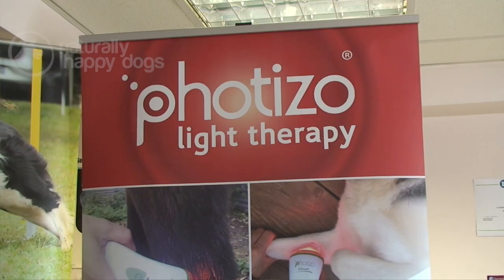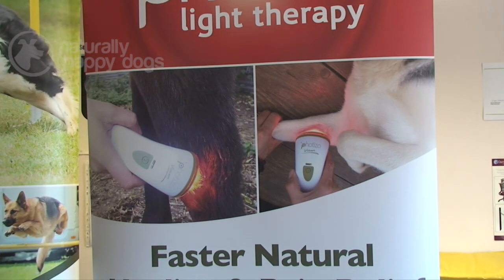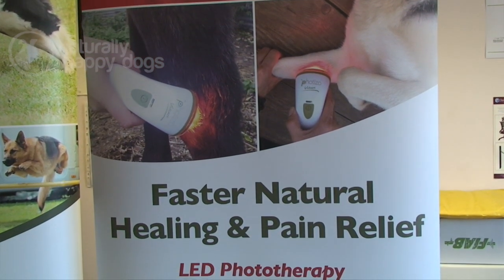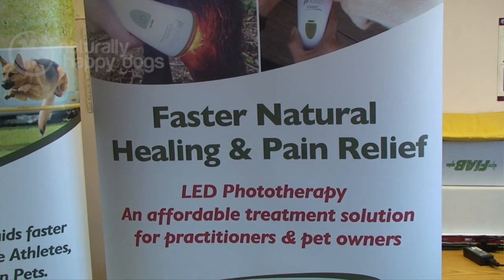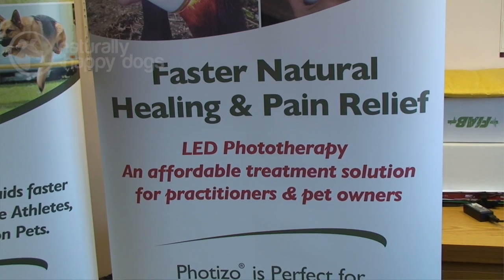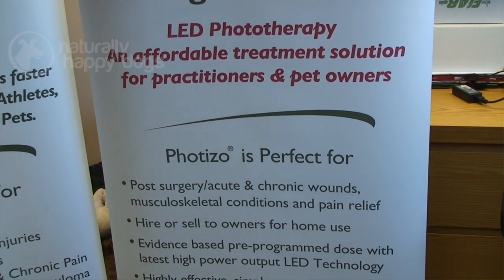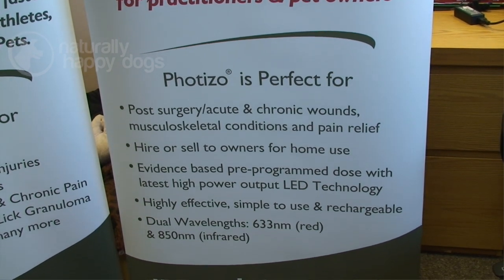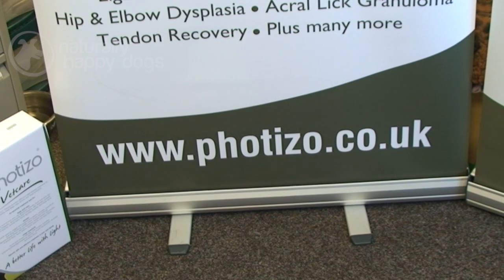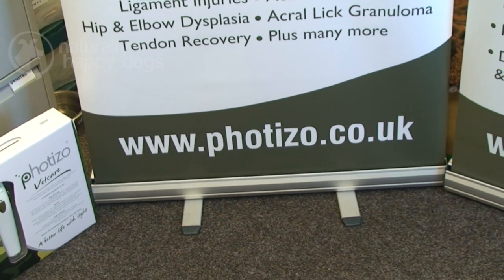If you are looking to invest in the Photizo VetCare or any other phototherapy device, you don't need permission from your vet. But you must remember it's not a substitute for veterinary advice - if you have any concerns about your animal's health or injury, you must seek veterinary advice. You can use it very safely long term as a complementary therapy, with no side effects ever reported, but if you have any concerns about your dog's injury, please seek veterinary advice.